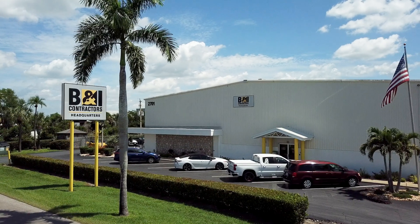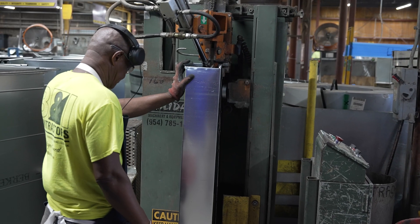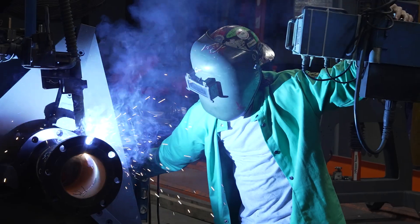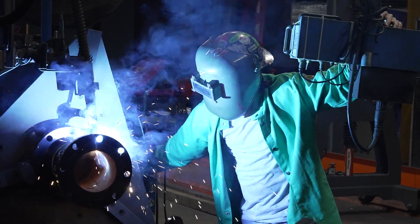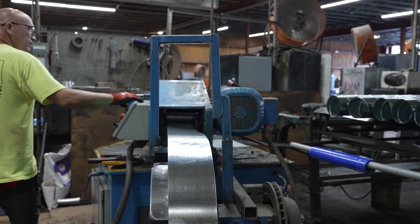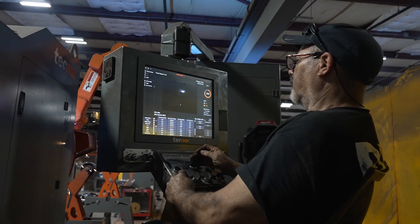B&I Contractors is a full-service commercial HVAC, electrical, and plumbing contractor. We've been in business since 1960. We're employee-owned, so all our employees have a stake as shareholders in the activities the company takes part in. Our corporate headquarters is in Fort Myers, Florida, and we also have offices in Fort Lauderdale, Sarasota, and Tampa. We have around 1,400 employees currently and we do a little over $250 million a year in volume.